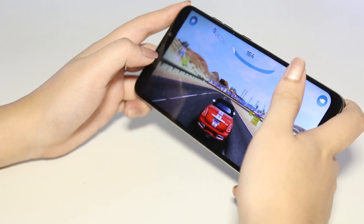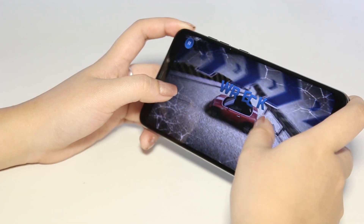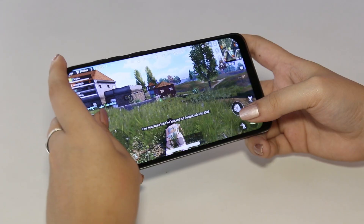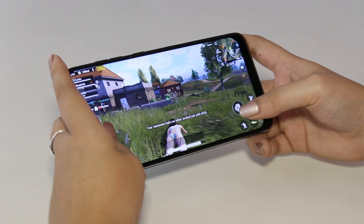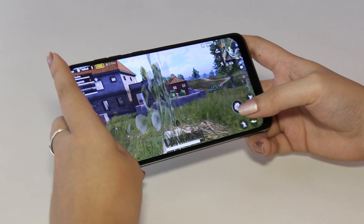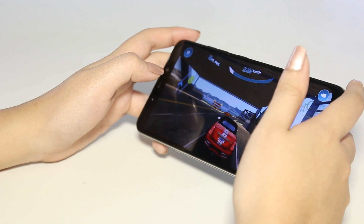With the Poco's top-tier hardware, it absolutely aced our gaming test. We played graphically heavy games like Asphalt 9 and PUBG, and just like playing on a 40,000-peso smartphone, it performed well. No lags occurred while in-game, multitasking is a breeze, and thanks to its cooling solution, the handset didn't heat up even after playing Asphalt 9 for a long period of time.